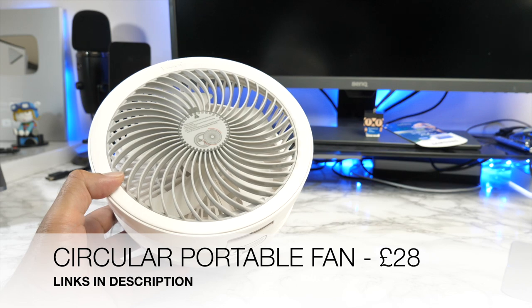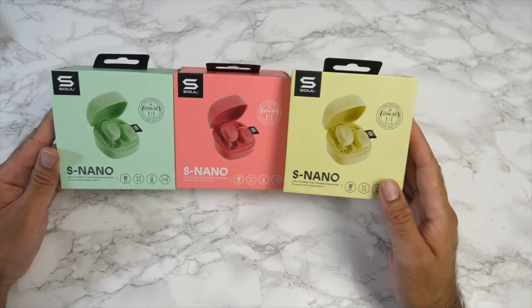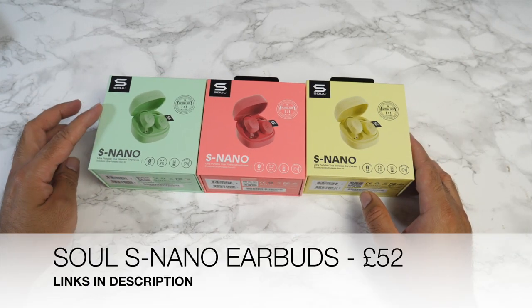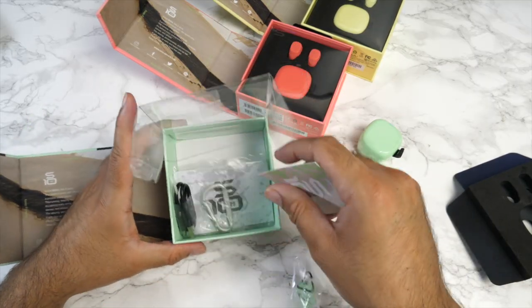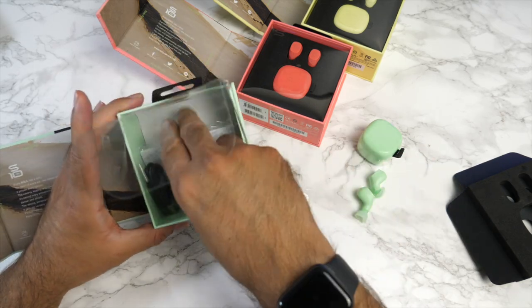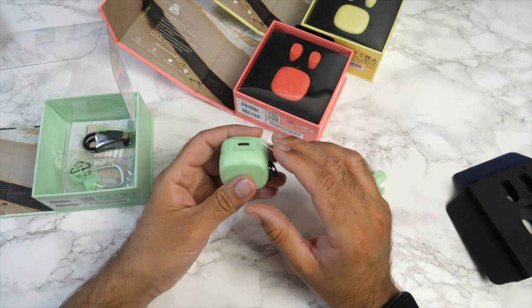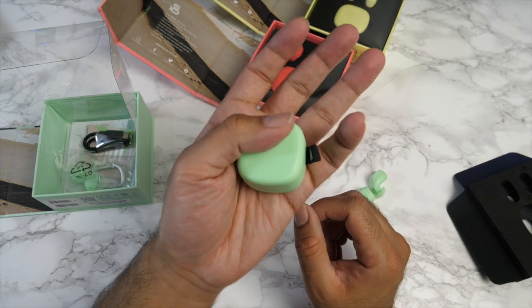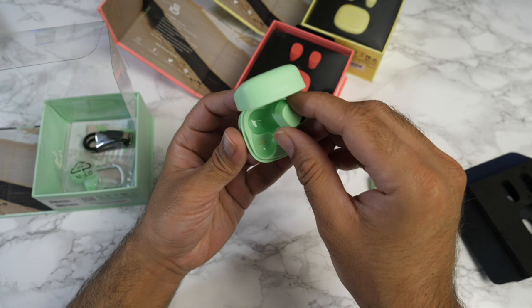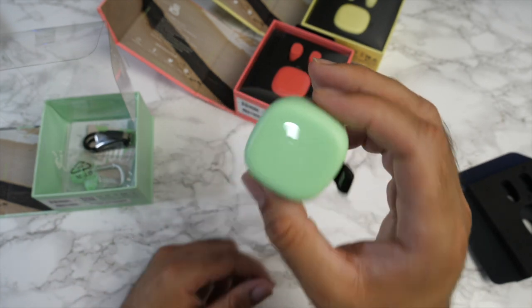More wireless earbuds, and I promise these are the last ones — last but not least, these are the Soul S Nano. Wait till you see these — incredible in design, and look at the size of them. Opening the mint green one first: inside the box you get spare ear tips, user manual, stickers, a key fob, a USB-C charging cable, and more paperwork. And here is the charging case itself — these are tiny, possibly the smallest true wireless stereo earbuds I've ever seen.